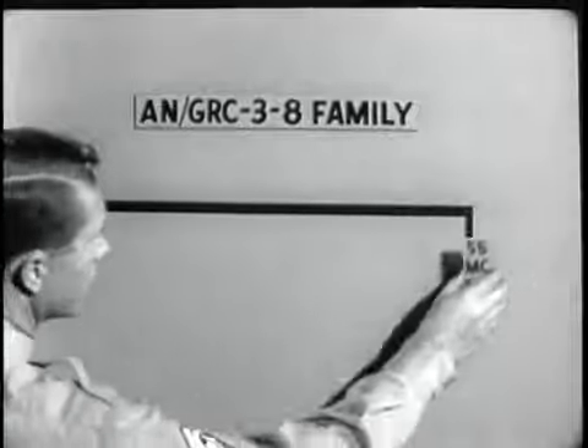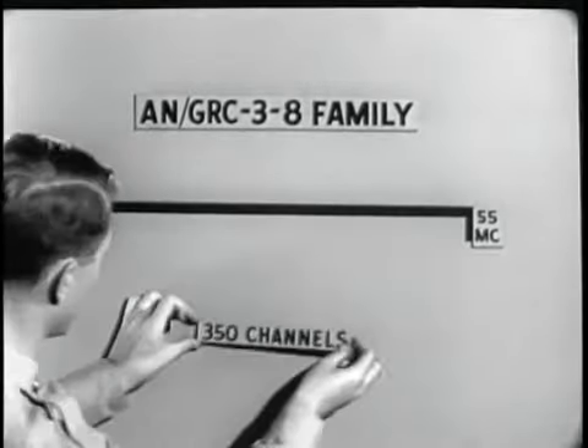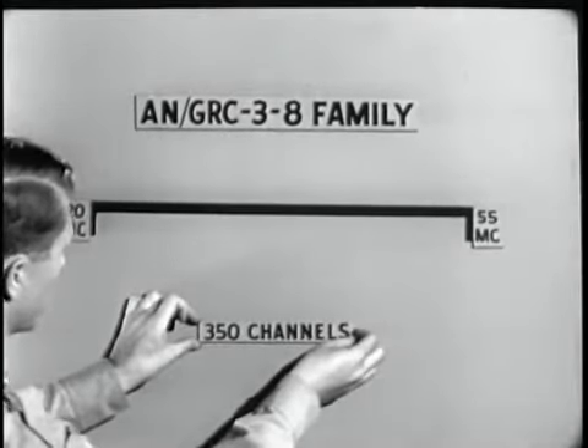Let us assume that this line represents a frequency range of from 20 to 55 megacycles. Within this range, the ANGRC-3-8 equipment can provide 350 channels.